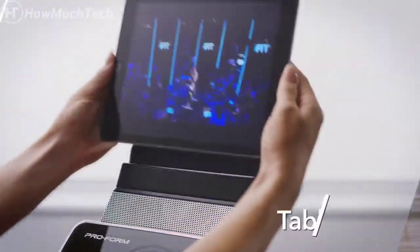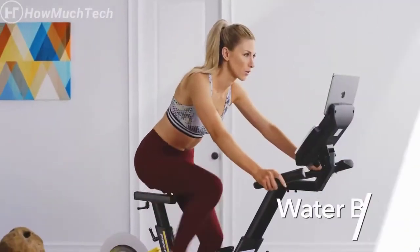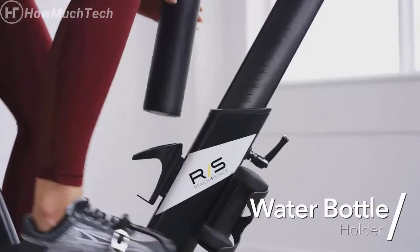Stay connected with friends or browse the web on your tablet while you exercise with the built-in tablet holder. Stay well hydrated with the readily accessible water bottle holder.